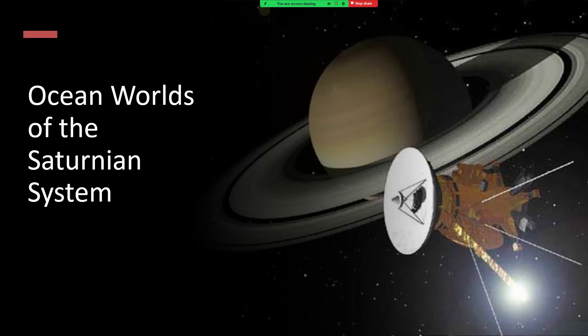Once around the ocean worlds of the Saturnian system. The Cassini mission, shown here in this artist's impression, went to Saturn, but it wasn't the first probe to do so. We had the Voyager probes pass by earlier. They revealed some fascinating detail about some of the worlds, but the Cassini mission really made all the difference.